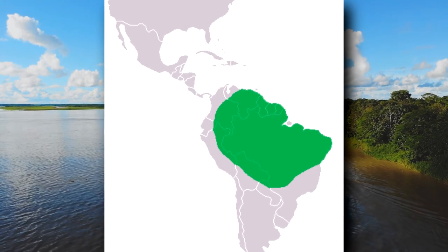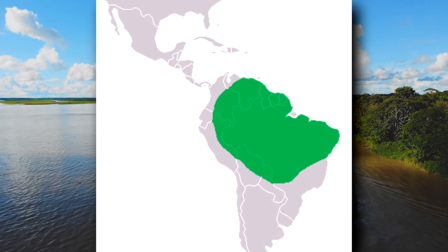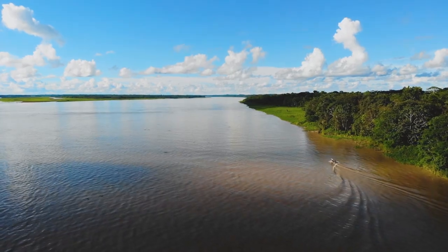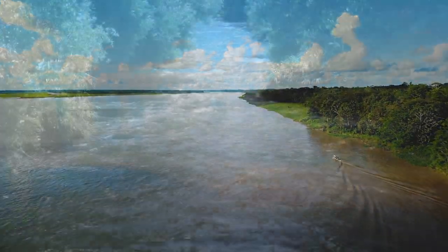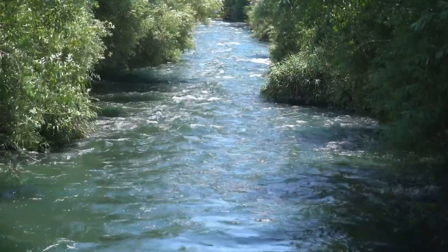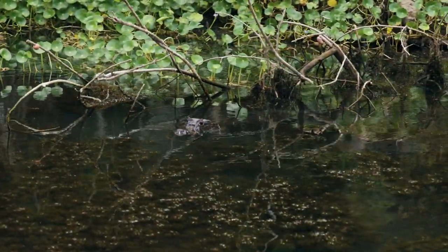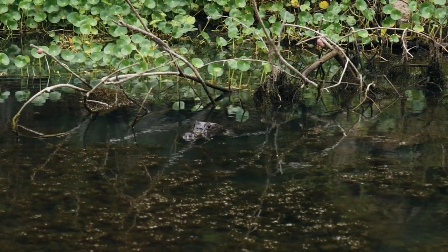They live in the Amazon and Orinoco river basins of South America. They inhabit fast-moving waters, as well as flooded grasslands. These reptiles have a preference for cool, clean, flowing water, but they have also been observed in nutrient-poor areas with still waterways.